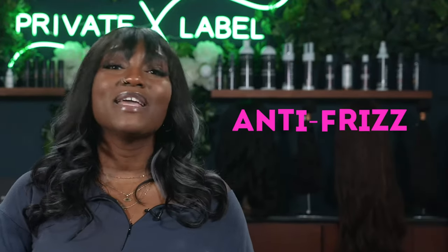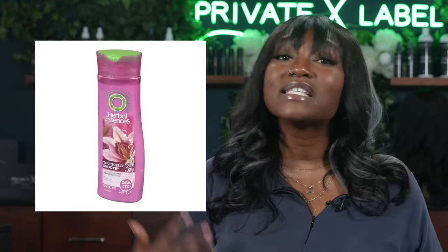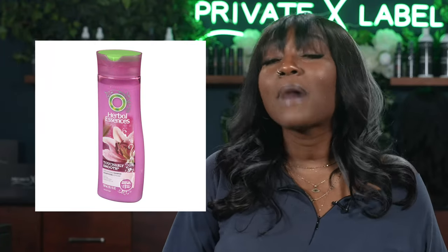Number 12 is going to be Anti-Frizz. Say bye to frizz, because no one likes frizzy hair — but thank goodness we have products that can take care of that. Kevin Murphy's Smooth Again Anti-Frizz Treatment is a whopping $32, while the Herbal Essences Touchable Smooth Anti-Frizz Creme is a modest $6 — about five times cheaper than Kevin Murphy's product.